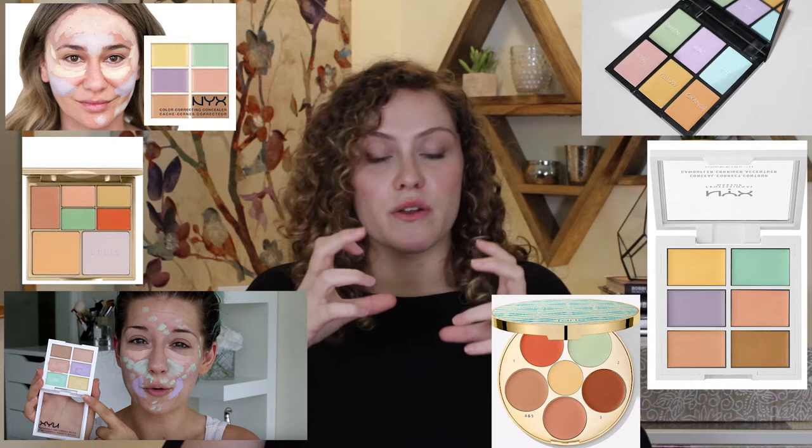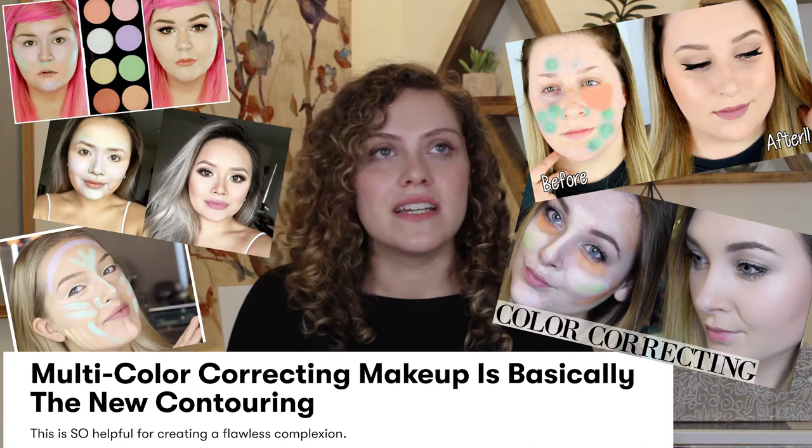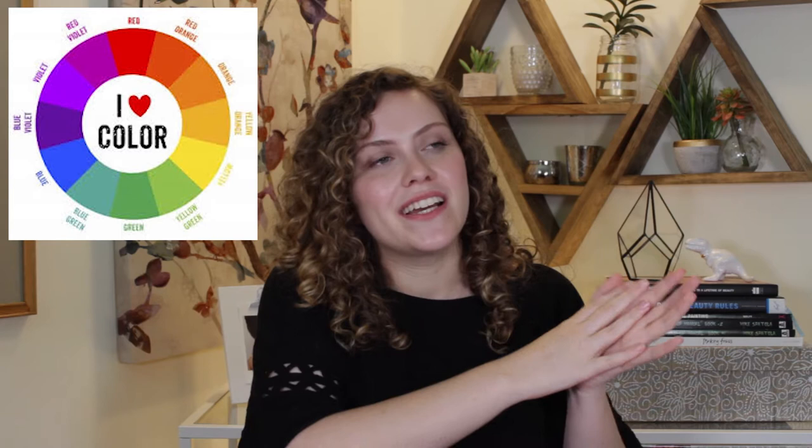Alright guys, enough chitchat. Let's get into it. I am so passionate about color correction because when it really became big in consumer land a couple years ago, I was still working retail and I feel like a lot of the palettes that came out were really misleading because they were really bright colors. It basically seemed like the cosmetic companies were saying, here are all of these bright colors in a palette, you need these in order to create a flawless complexion, without a lot of explanation — and although the theories and the heart was there, a lot of miscommunication spread down the line. Even to this day, I still see some of the same color correcting techniques being wrongly used or just people still not really understanding the concept.